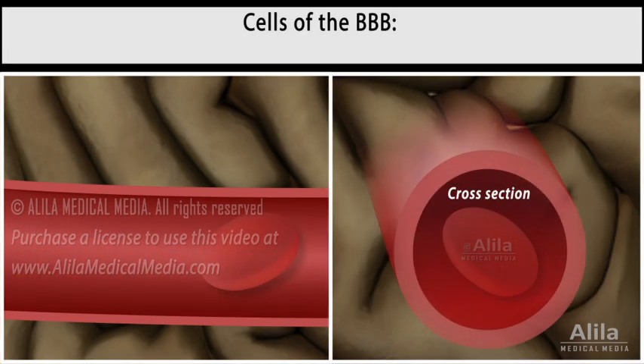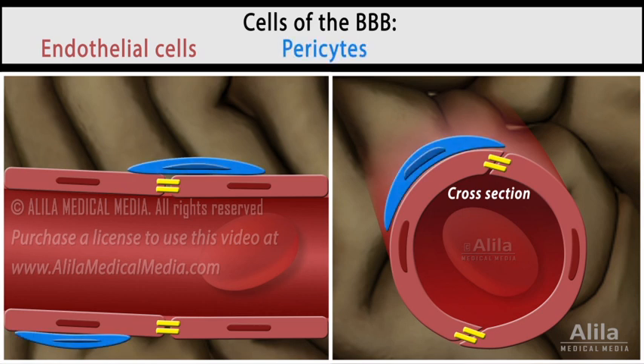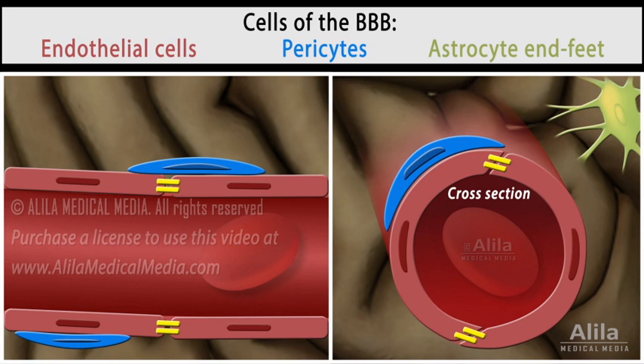The blood-brain barrier is composed of several cell types, including endothelial cells that form the wall of blood vessels, mural cells — namely pericytes — partially covering the outside of endothelial cells, and glial cells astrocytes, whose extended processes, called end feet, wrap around the vessels.